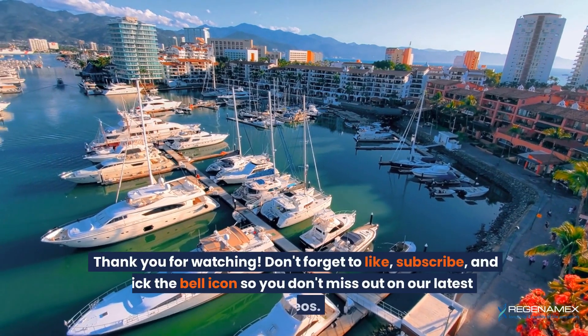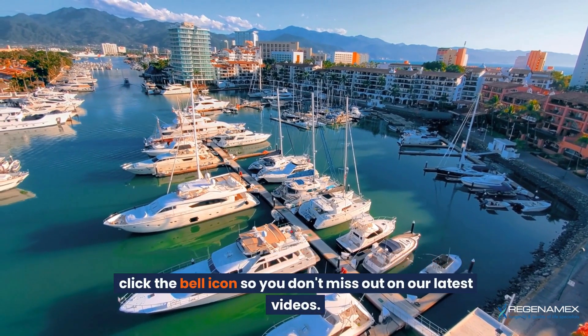Thank you for watching. Don't forget to like, subscribe, and click the bell icon so you don't miss out on our latest videos.